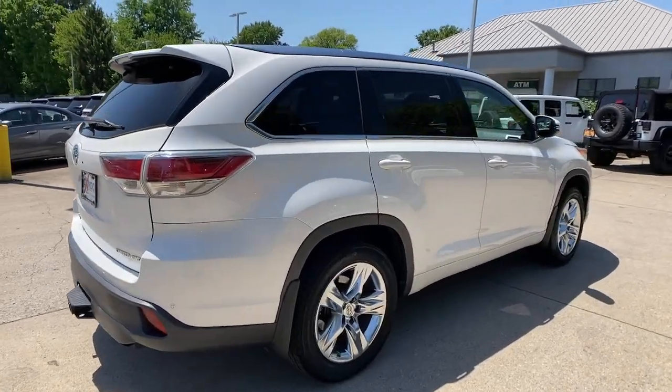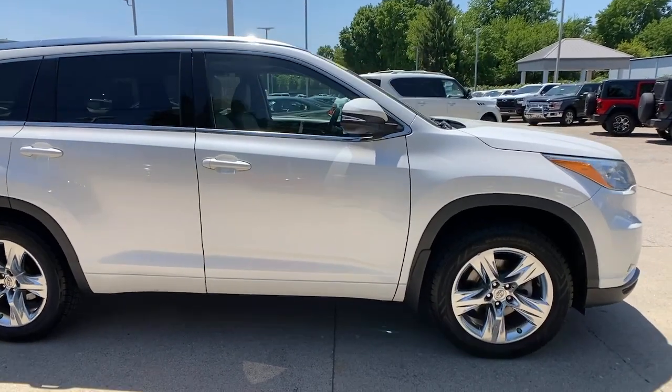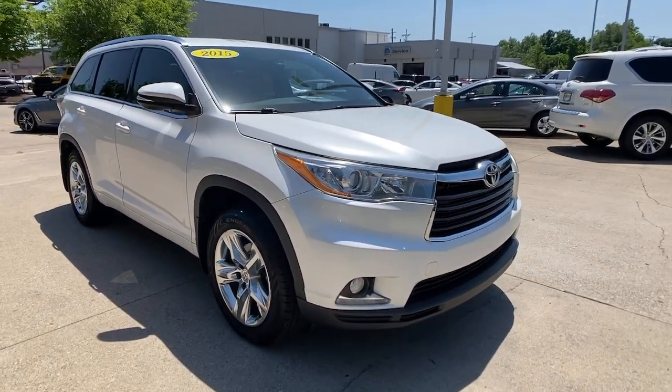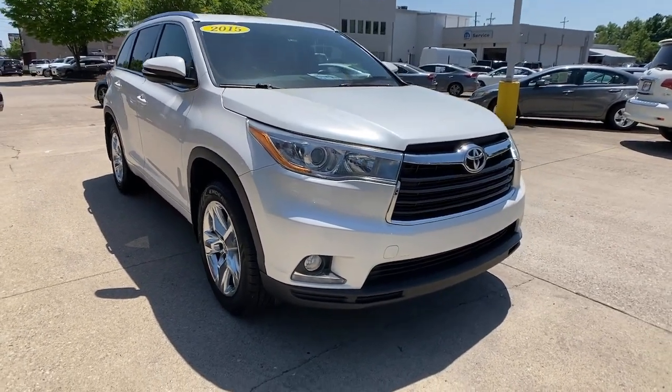Hop into the 2015 Toyota Highlander. This vehicle is an outstanding buy with fewer than 150,000 miles on the odometer. From daily drives to epic road trips, this Highlander has you covered.